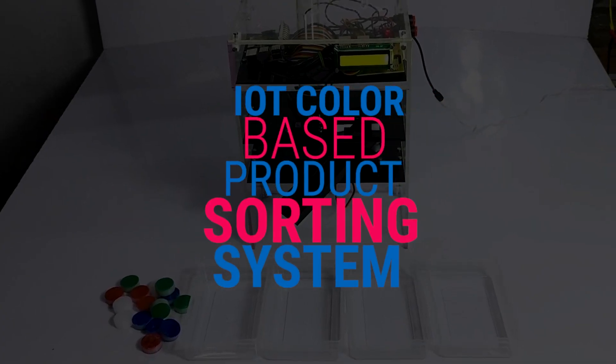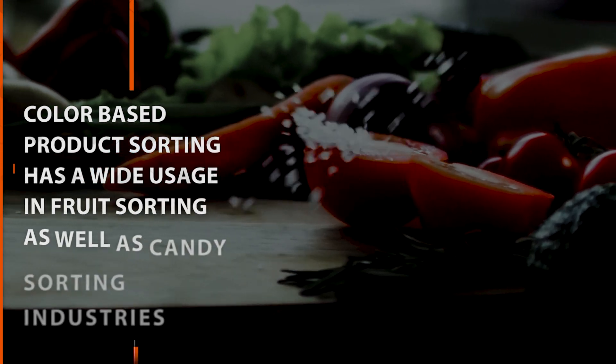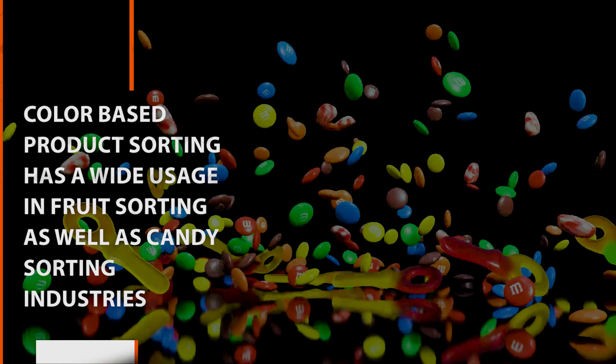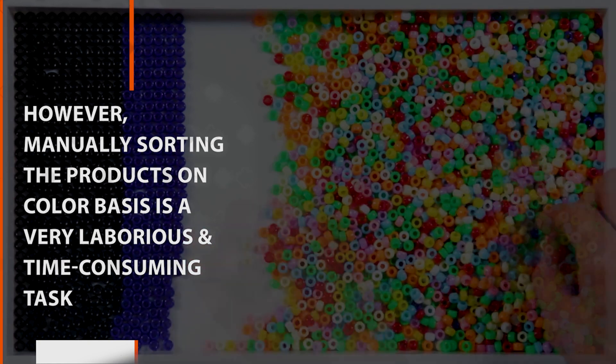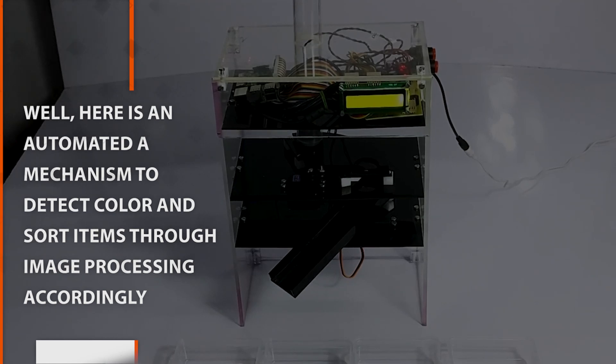IoT Color Based Product Sorting System. Color based product sorting has a wide use in crude sorting as well as candy sorting industries. However, manually sorting the products on a color basis is a very laborious and time-consuming task. Here is an automated mechanism to detect color and sort items through image processing accordingly.